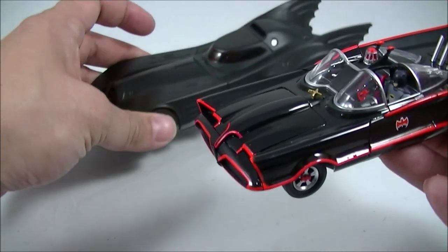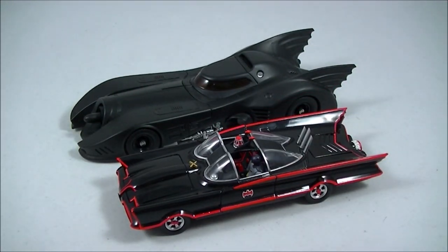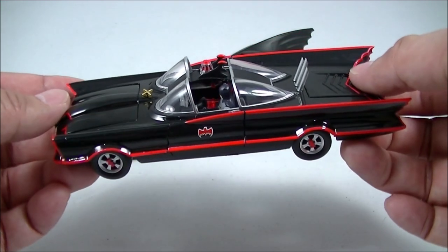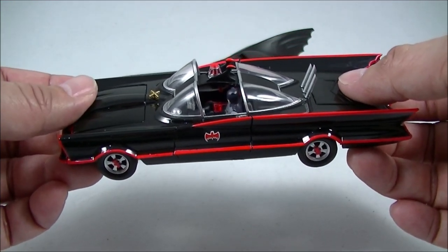I'll probably just take it to work, just like I had the '89 one on my desk, and just have it sitting there as a nice little display piece. But really, for the amount of money they should have done a much better job. Hopefully you liked that look at the 1966 Revoltek Batmobile — give this video a like and subscribe to the channel.